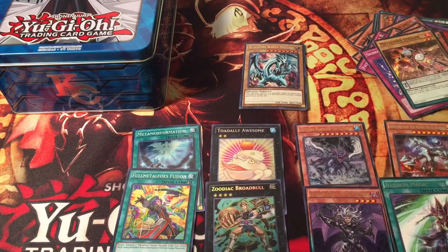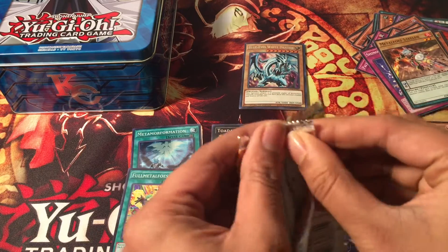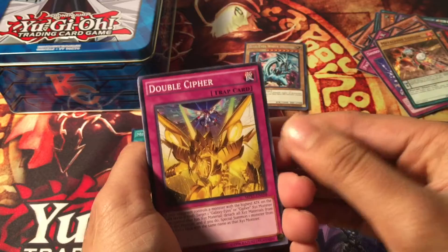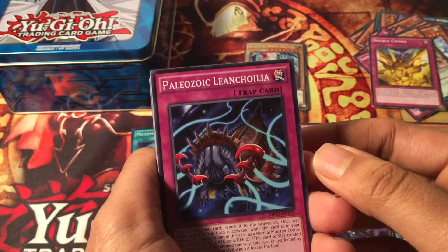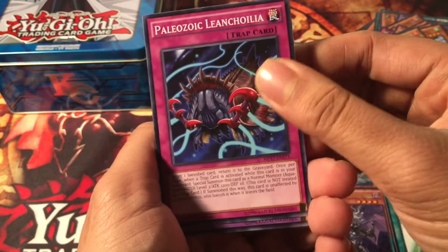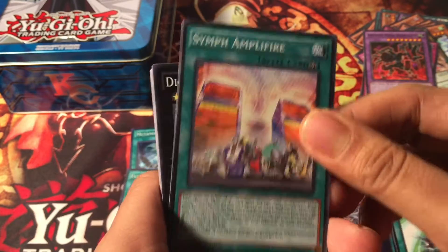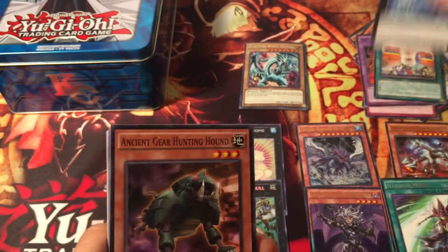I just cannot believe I pulled Totally Awesome - this mega tin is dope! Opening more: Double Cipher Dragon, Paleozoic Glamourous, Ancient Gear Hunting Hound... and what's this - looks like a Digital Bug Core badge from Digimon!